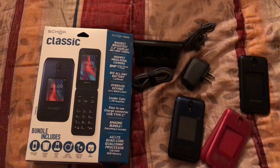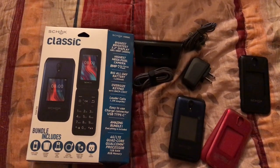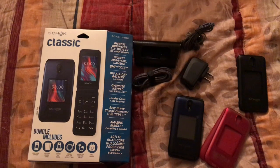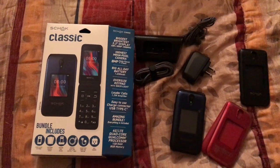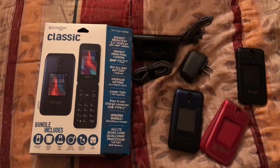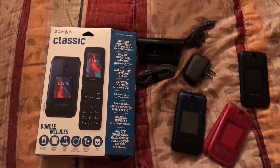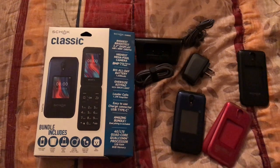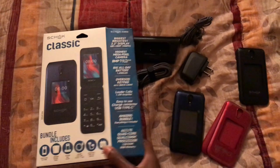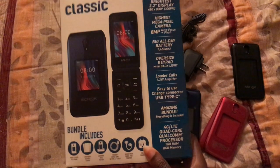Taking a look at some of the information on the box: it says biggest, brightest 3.2-inch display, highest megapixel camera — 8 megapixel autofocus plus flash, big all-day battery at 1650 milliamp hours, oversized keypad and backlight, louder calls with a 1.2 watt amplifier, easy-to-use USB Type-C charge connector, and a 4G LTE quad-core Qualcomm processor with 1 gig of RAM and 8 gigs of memory.